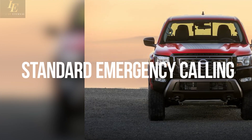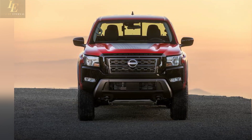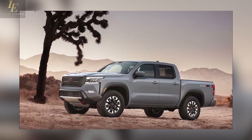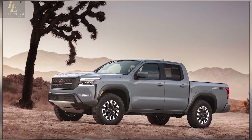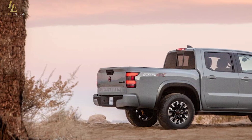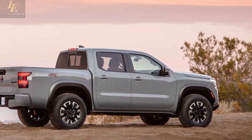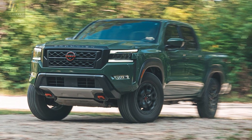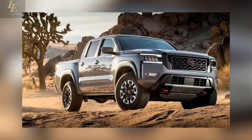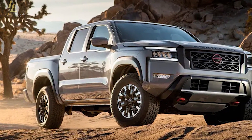All 2024 Frontiers include three years of complimentary NissanConnect services, an expansion from the previous six months. Through Nissan's smartphone app, NissanConnect allows owners to remotely lock and unlock their doors and start or stop the engine, and it includes emergency calling. Standard safety features across all trim levels include adaptive cruise control, blind spot warning, lane departure warning, rear cross-traffic alert, and parking sensors.